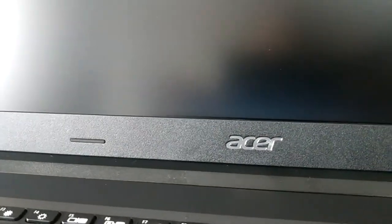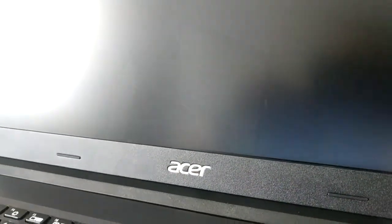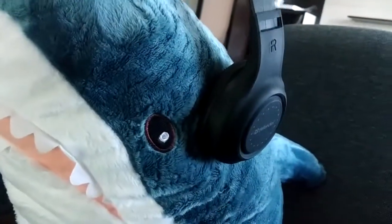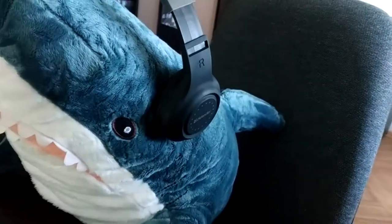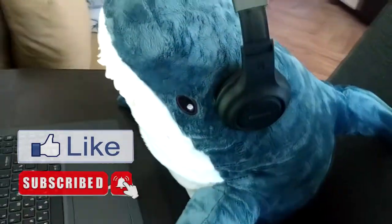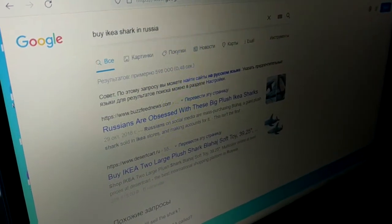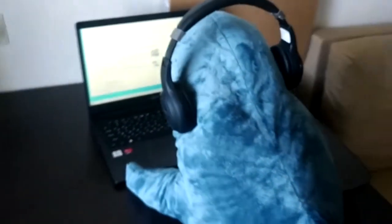Big thanks for watching this unboxing video and review of my brand new, just out of the box, Acer Extensa laptop. If you like this video, please share it with other people — it will definitely help my channel to grow. Please subscribe if you haven't already, because I make fun and interesting video lessons, travel vlogs, and review videos, all in English. Love you guys. Bye-bye for now.